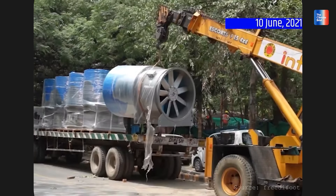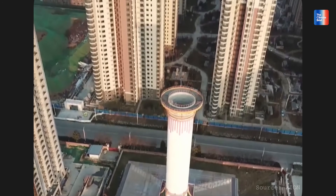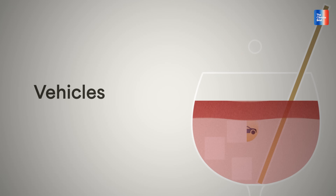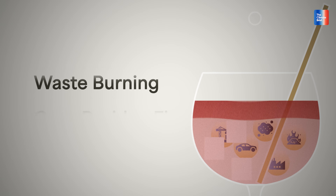The real problem isn't that smog towers failed. The real problem is why we built them in the first place. Because let's be honest, nobody really believed two towers could clean an entire city's air. Delhi's air crisis isn't caused by one thing — it's a cocktail of vehicles, industrial construction, road dust, waste burning, and crop residue fires. So what we need in Delhi is to tackle these sources.